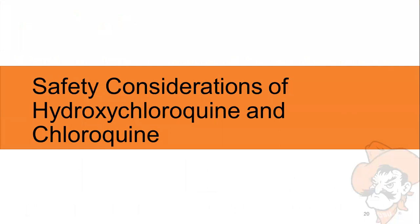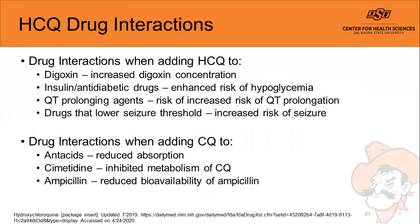There are several important drug interactions to note. Adding hydroxychloroquine to digoxin can increase digoxin concentration potentially causing toxicity. Patients on insulin or anti-diabetic drugs have increased risk of hypoglycemia. QT prolonging agents added to hydroxychloroquine can increase the risk of QT prolongation, potentially leading to ventricular arrhythmias or torsades. Drugs that lower the seizure threshold can also increase seizure risk when added to hydroxychloroquine.